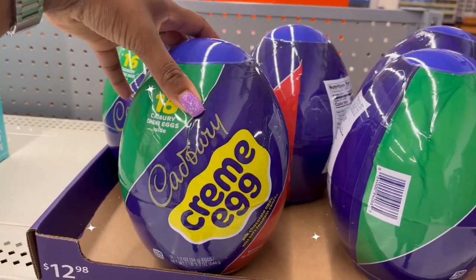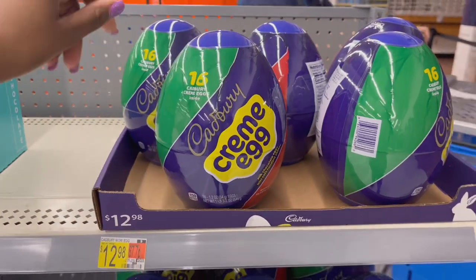Moving along to ones we didn't see — this one is $12.98 and it has 16 eggs inside. That large egg for $12.98 wraps up the Easter candy section at Walmart!